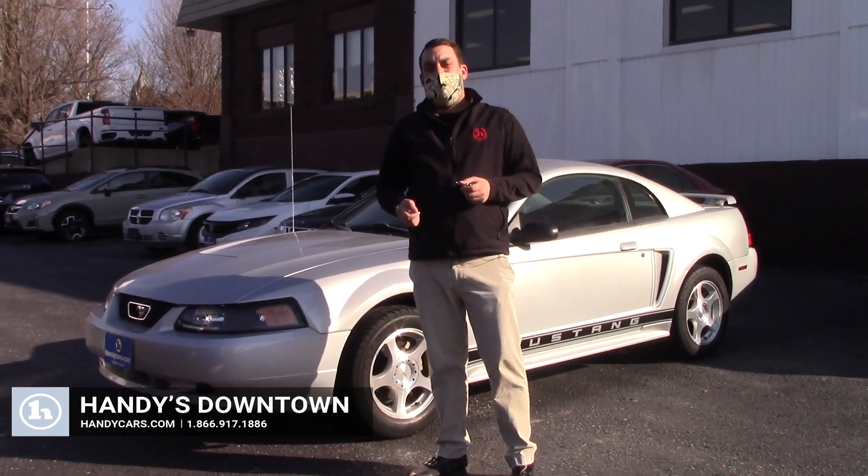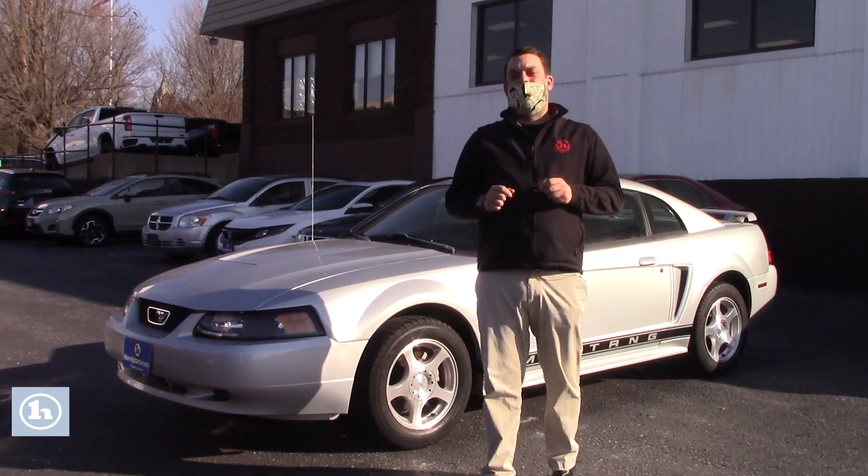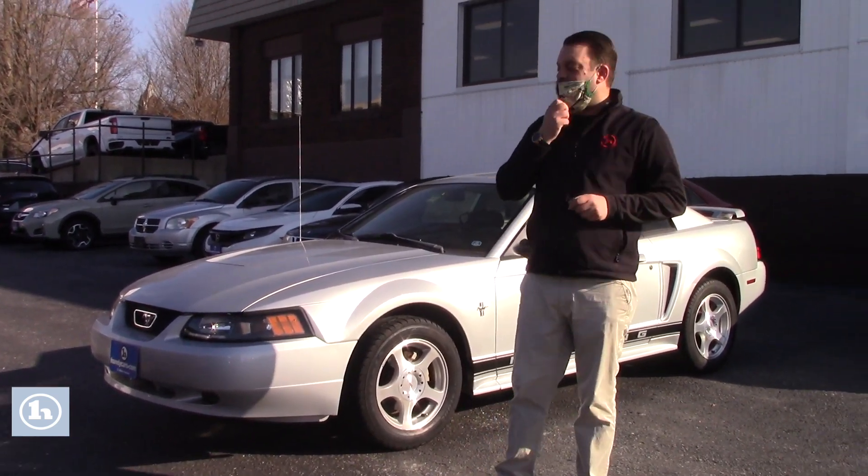Hey Cyril, how you doing? This is Zach here at Handies. I want to say thank you very much for giving us a call on this 35th anniversary 2003 Mustang you can see I have right here.